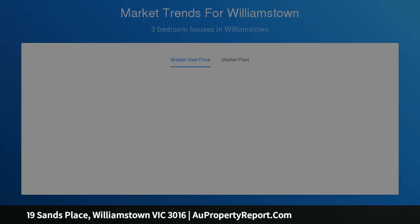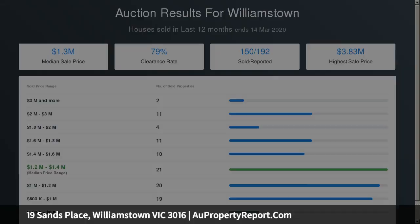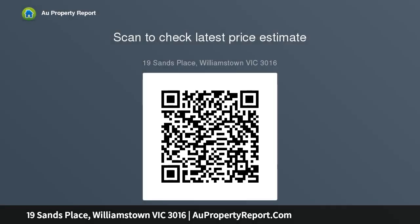a basement level equipped with its own bar, spa and al fresco area is a sensational surprise. A secure double garage adds further appeal to a property that leaves absolutely nothing to be desired except to own it.